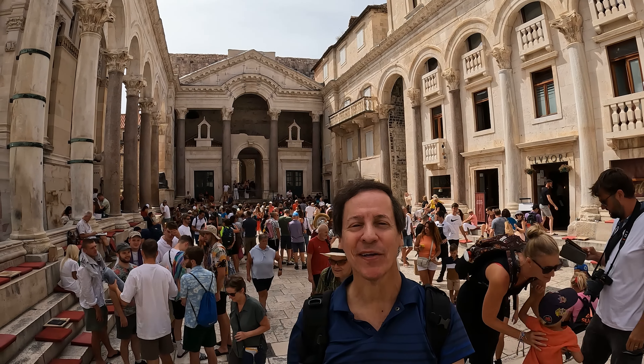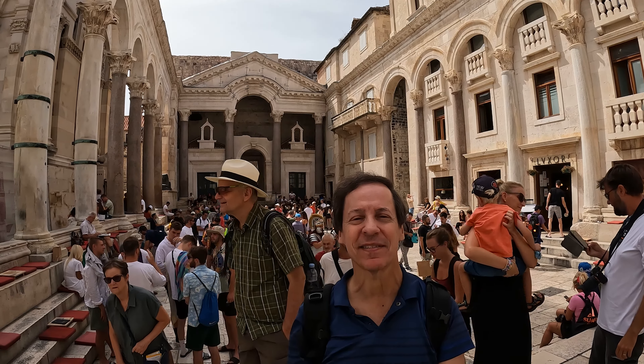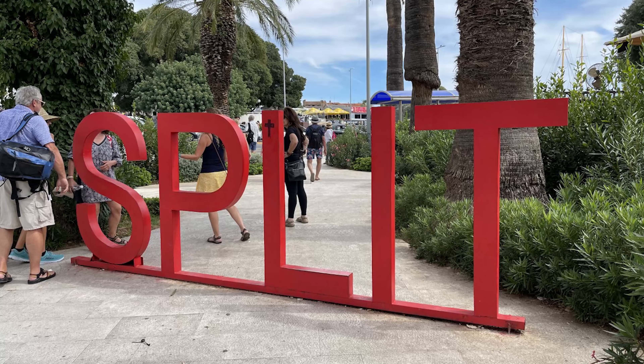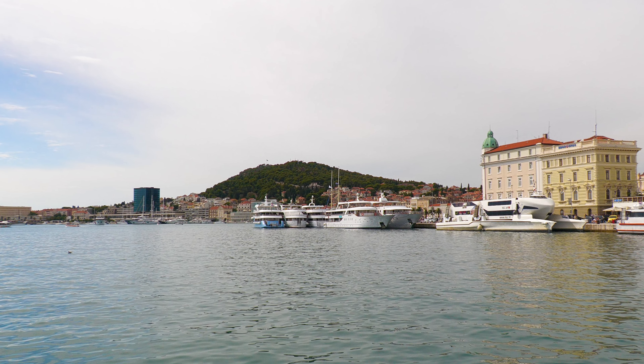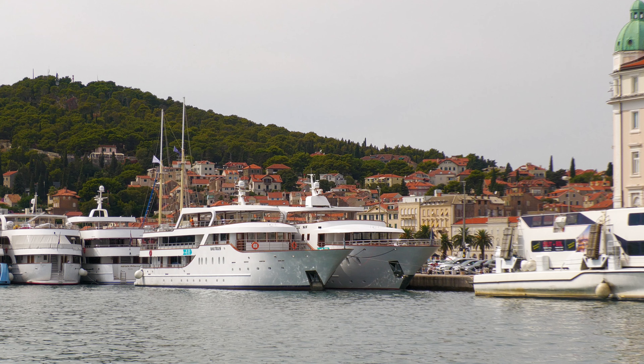Hi, I'm Andy Teach, host of Andy's Awesome Adventures, and welcome to Split, Croatia. Split is the second largest city in Croatia with almost 200,000 residents. It was definitely one of the highlights of our Adventures Croatia tour.